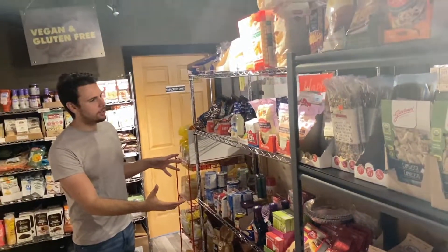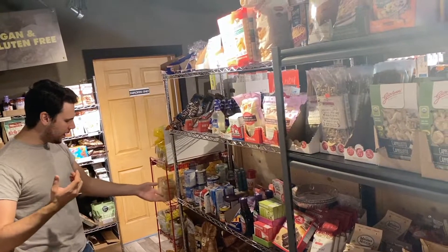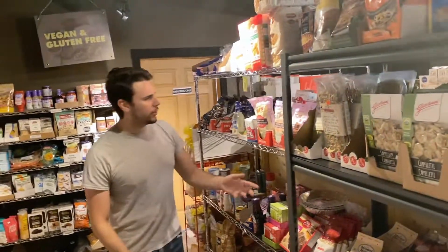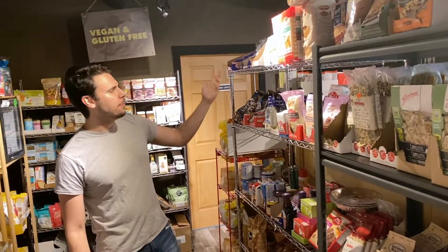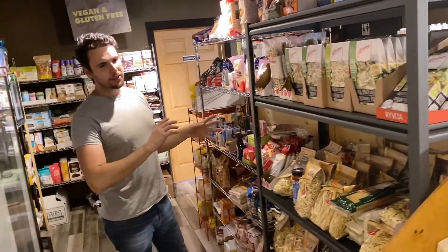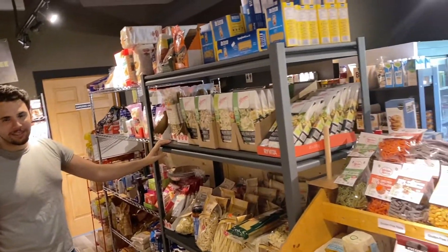There's a small baking section here: all your corn syrups, flours, chocolate chips for baking, some wheat-free flour — that does very well. Yeah, just a small baking section.